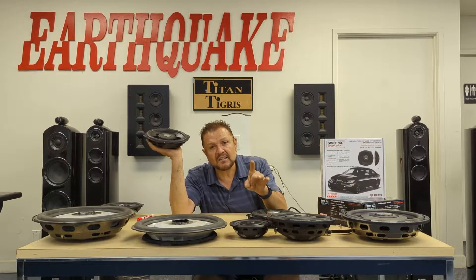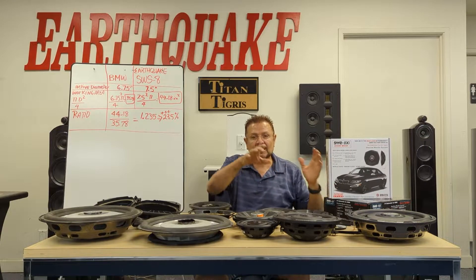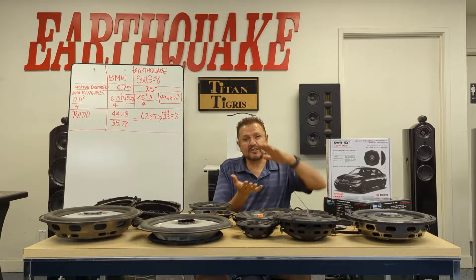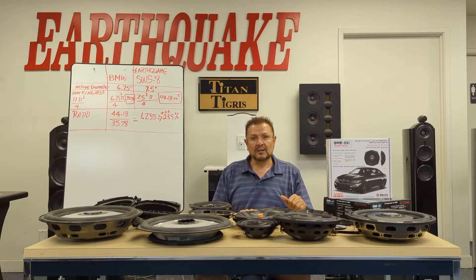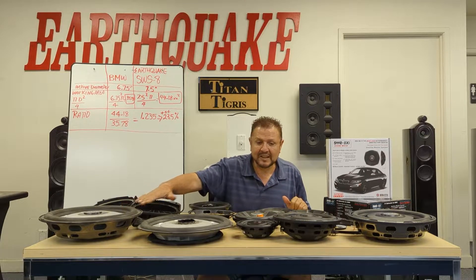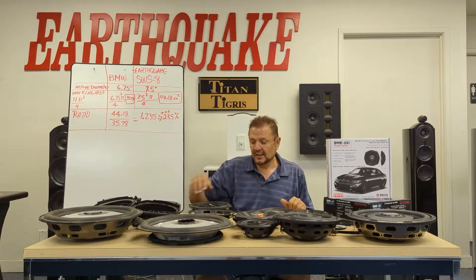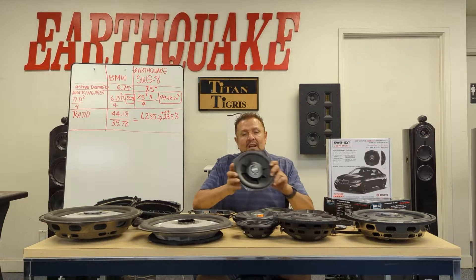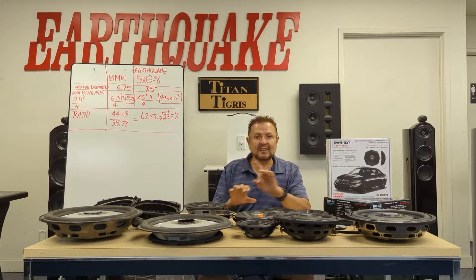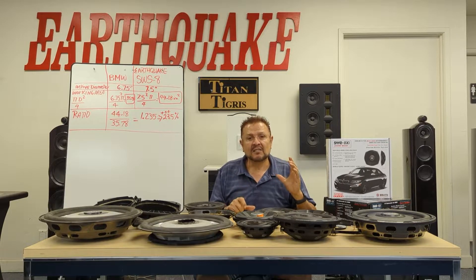One and a half inch excursion on the SWS8, and yet the mounting depth is very shallow. The SWS subwoofer is the only subwoofer you can buy that has the shallowest mount and yet does not sacrifice excursion. Today I have on the table a 15-inch under 3 inches deep, a 12-inch under 3 inches, a 10-inch, and the SWS8 — the most famous speaker in the BMW — which has 23.5% more piston area than any other sub in-car.